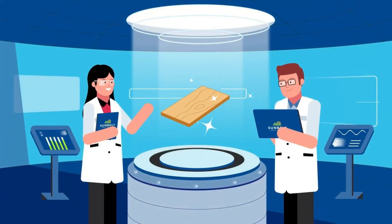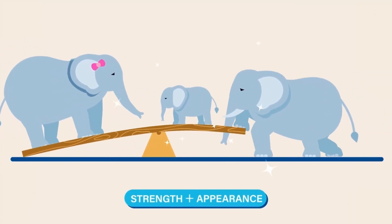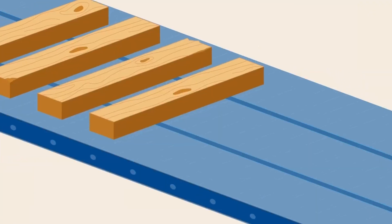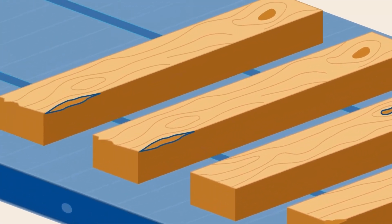Sunbelt Forest Products' lumber standards are pretty high, with strength and appearance being the criteria for every single piece of lumber. But some lumber pieces have naturally occurring characteristics, like wane and knots.